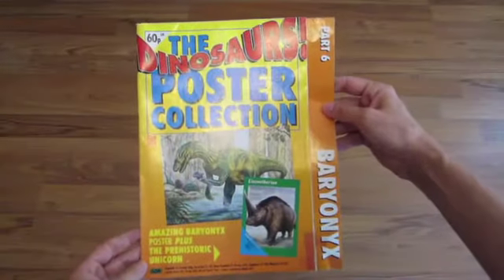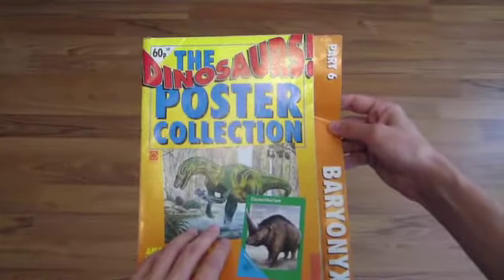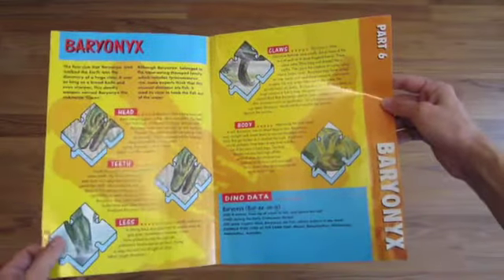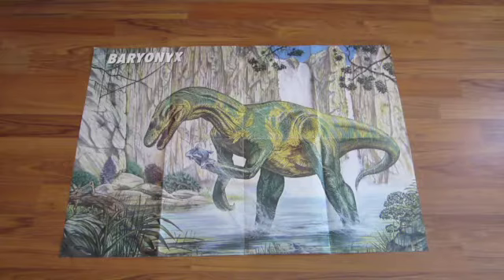Part six is Baryonyx — an amazing Baryonyx poster plus the prehistoric unicorn. There is a series of facts, and the half-size mammal poster is in profile format: an Elasmotherium. Opening up the full-size poster, it's another really fine piece of art showing Baryonyx going fishing, as it was wont to do, with a nice waterfall in the background. I can't make out a signature on this one.